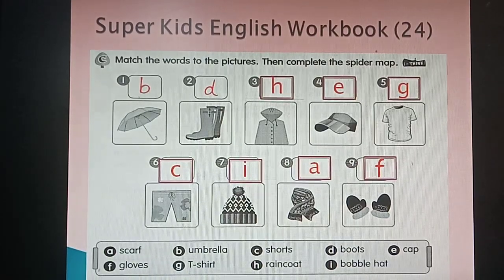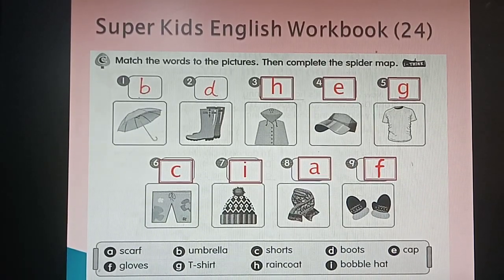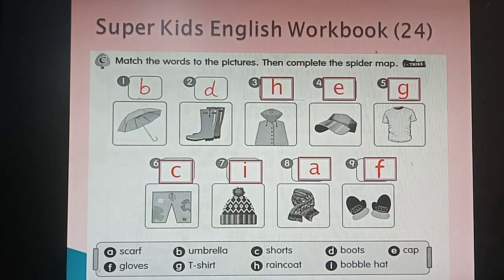Now it's on page 24. You have to match the words to the pictures, then complete the spider map. Check your answers: number one B is umbrella, number two D is boots, number three H is raincoat, number four E is cap, number five G is t-shirt, number six C is shorts, number seven I is bobble hat.